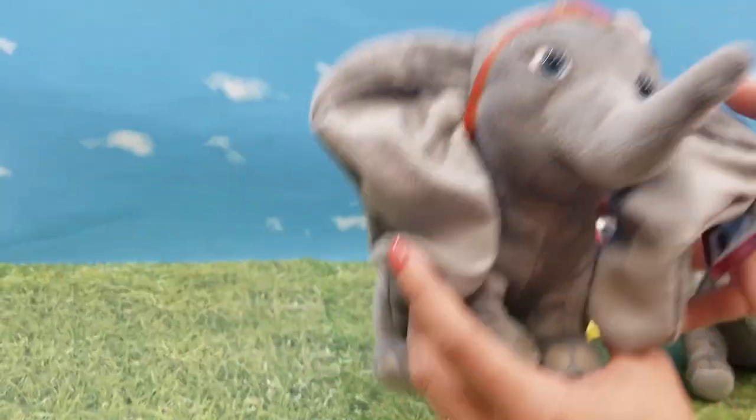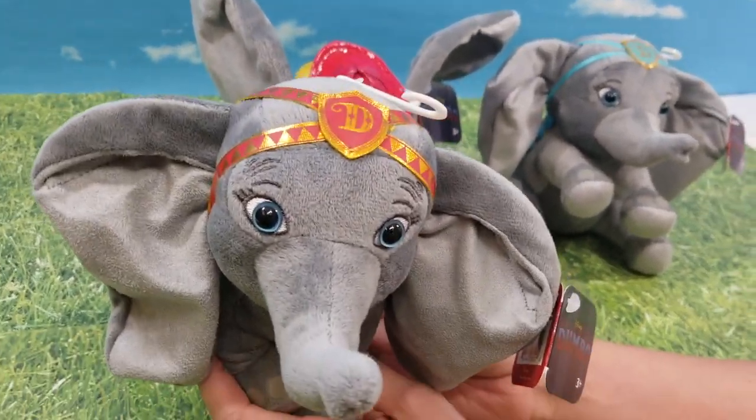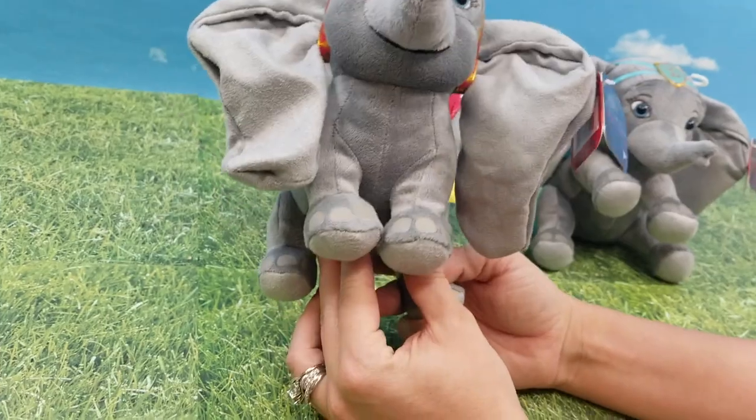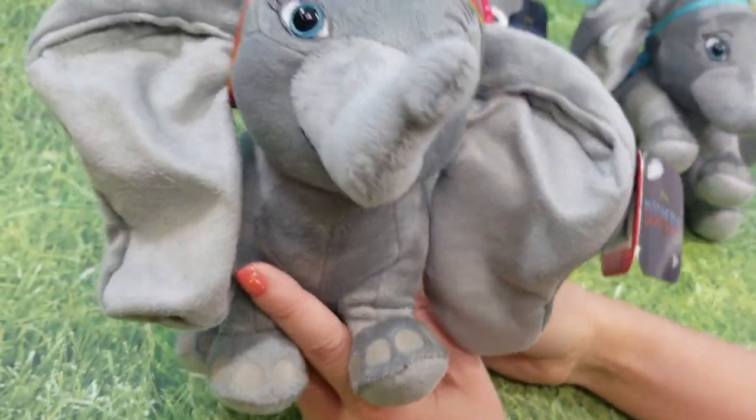And then we have this Dumbo with the red headdress on — red and gold. So adorable! Big giant floppy ears, as Dumbo should have.